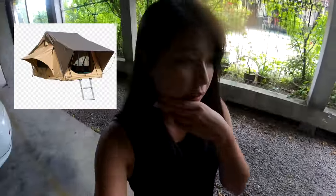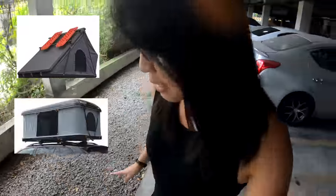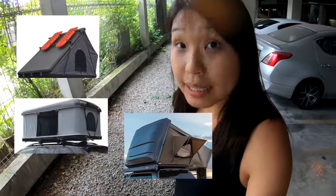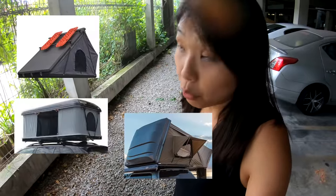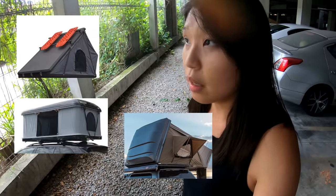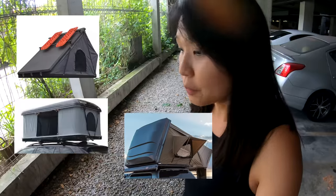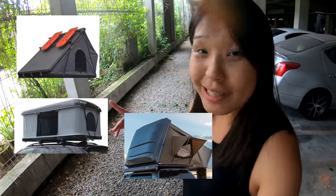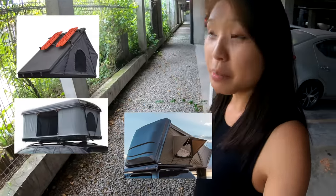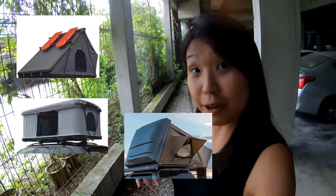However, many people have found it a bit troublesome to put up and take down. As for the hardshell rooftop tent, it's definitely pricier and weighs more, so it can be more burdening on the car and fuel usage as well. But its usability is much better and many people find it more convenient and easy to put up and take down.